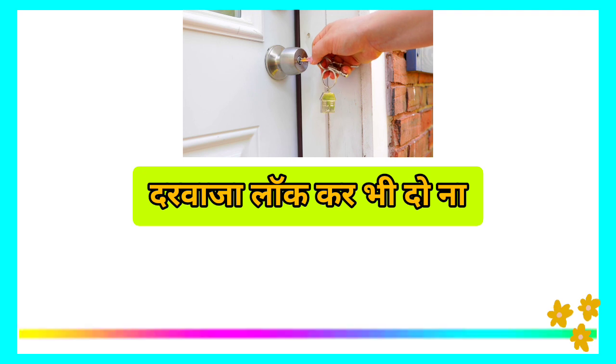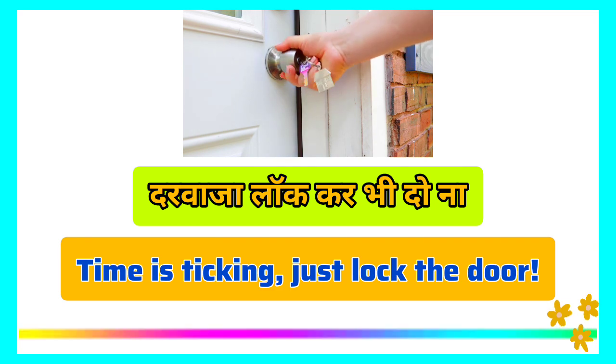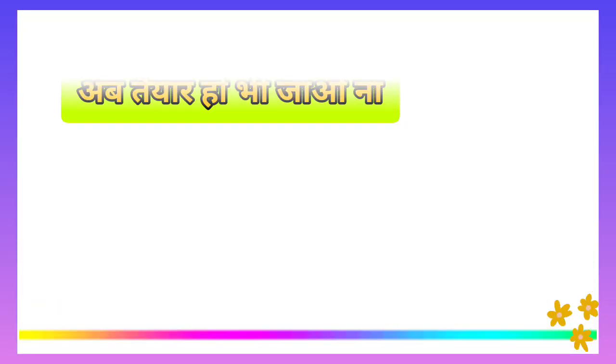When time is passing and you are getting late, you can say 'Time's ticking — just lock the door.' 'Time's ticking' means time is passing. You can also say 'Get ready now — we don't have all day.'